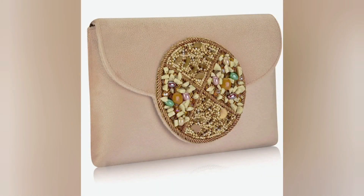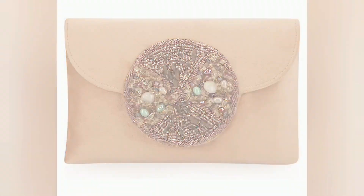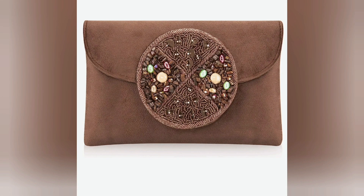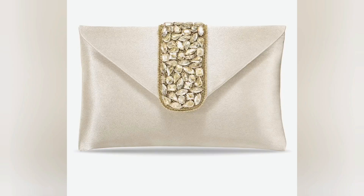Imagine the convenience of having your essentials at hand on your wedding day — lipstick, tissues, and even a compact mirror — all tucked away in a stylish bridal handbag. With Amazon's latest collection, you can have both fashion and functionality. So whether you are a bride-to-be or know someone who is, be sure to explore Amazon's stunning bridal handbag collection today.